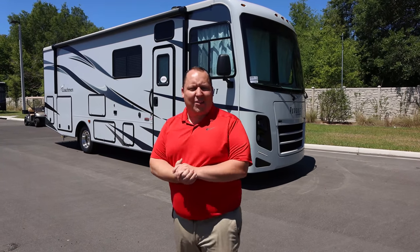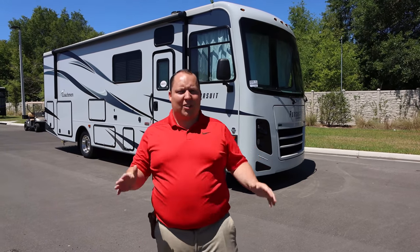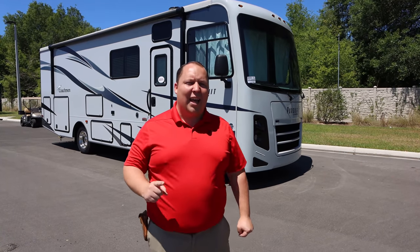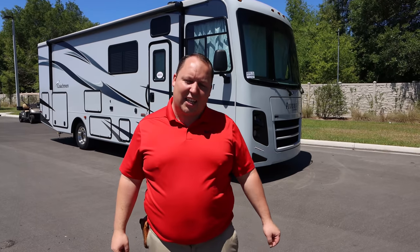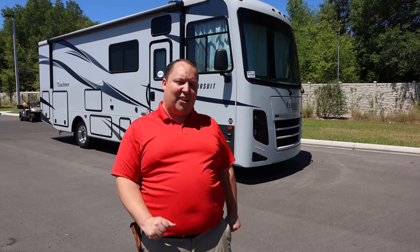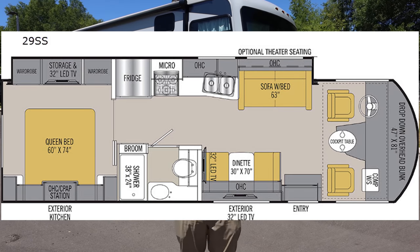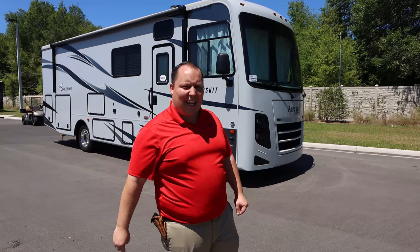Hey everyone, I'm Matt. Welcome back to another video. Today I'm super excited. We're taking a look at Coachman's entry-level Class A motorhome that gives you an outside kitchen and is less than 30 feet long. This is the 2020 Coachman Pursuit Model 29SS.